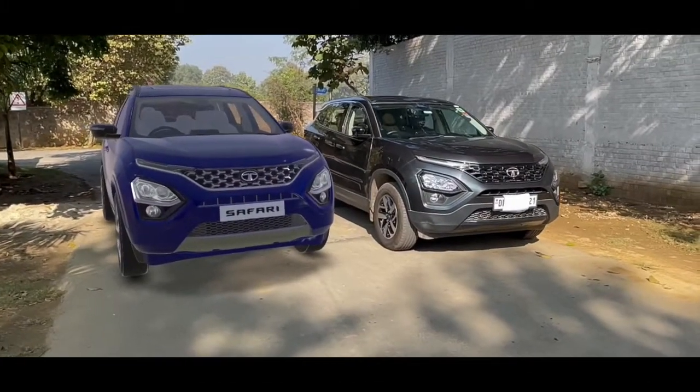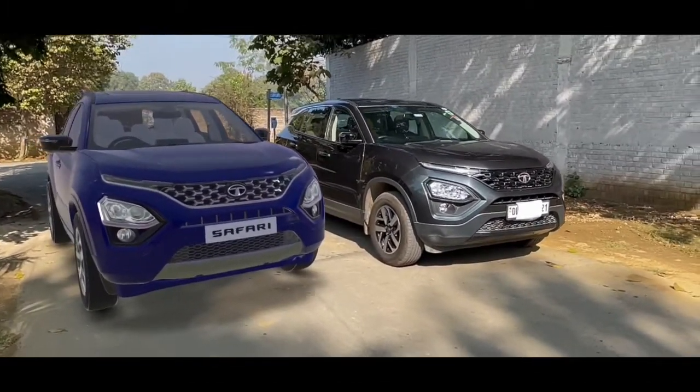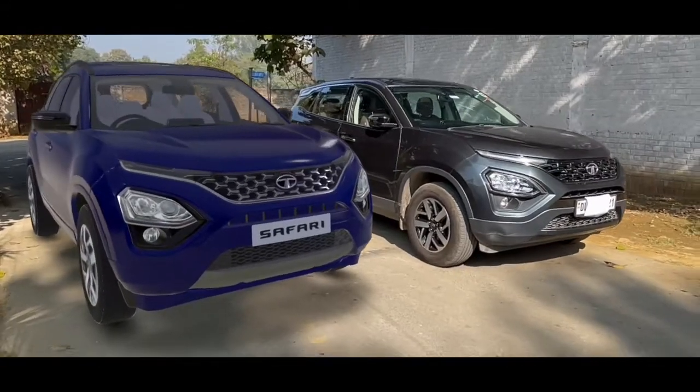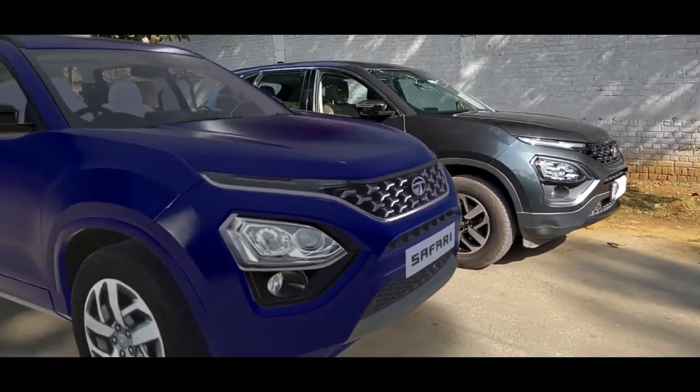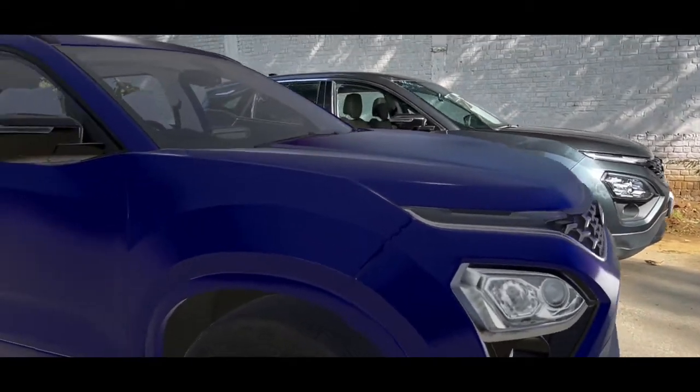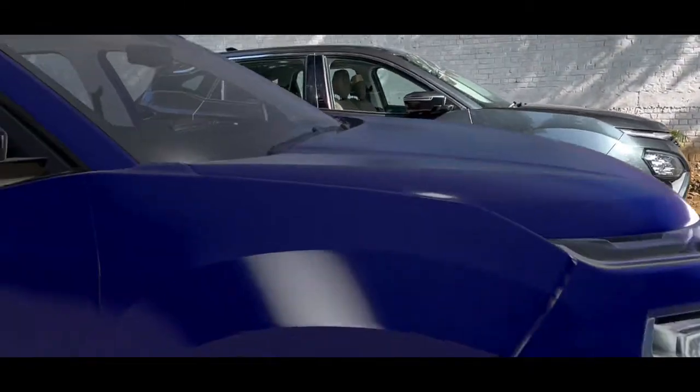Hi guys, welcome to a short review. Tata has released a virtual reality experience of the Safari, and I would like to compare it with the Harrier. It's a bit similar from the side, as you can see.